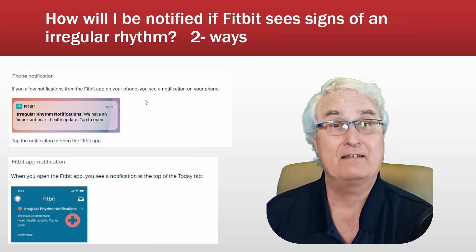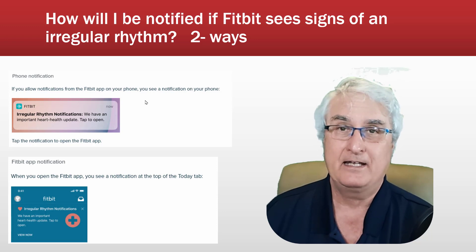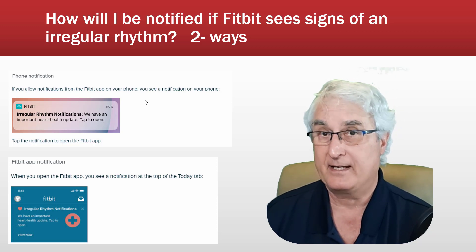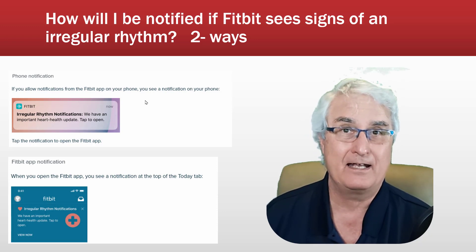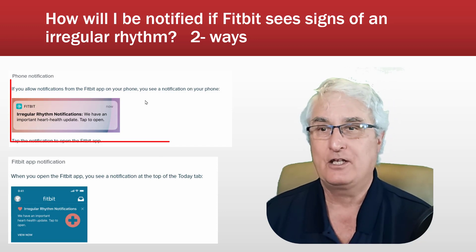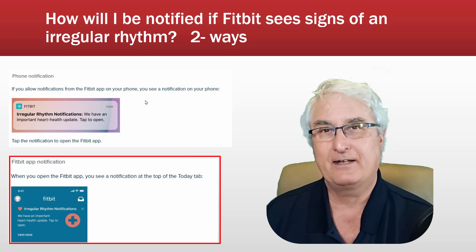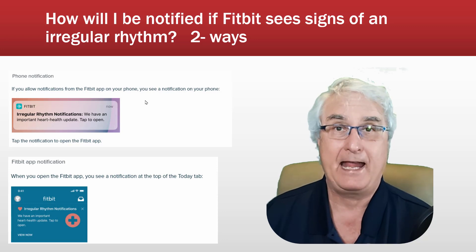How will you be notified if Fitbit sees signs of an irregular rhythm? There are two ways. You need to be resting or still for it to accurately record. It records over a period of 24 hours, continually monitoring your heart, then analyzes the data and sends you notifications. You'll get either a phone notification saying 'Irregular Rhythm Notification,' or a notification within the Fitbit app — you open the app and there you would see the notification.